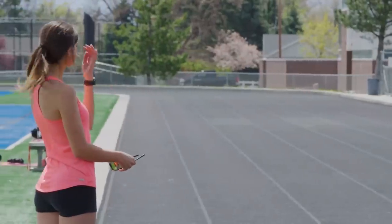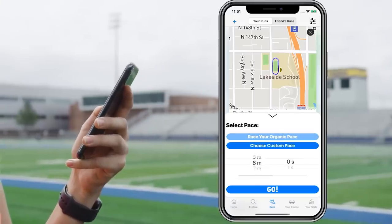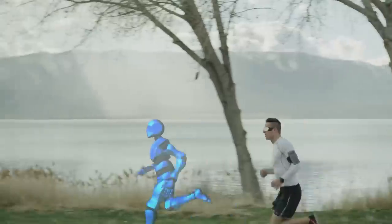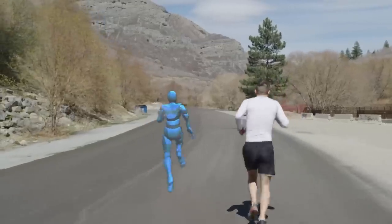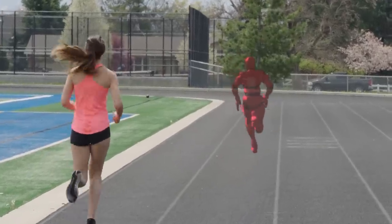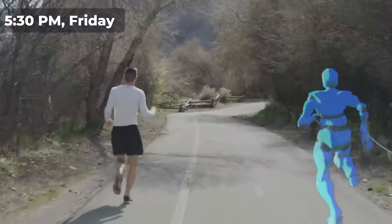Its parameters can be modified through a mobile application, which opens up many possibilities. Ghost Pacer can be a reference point to help you maintain a constant running speed. It can also project your previous run, allowing you to compete with yourself and see your progress clearly.